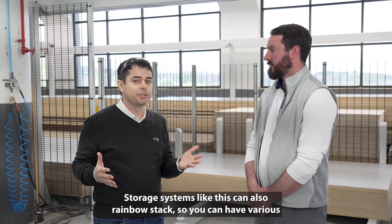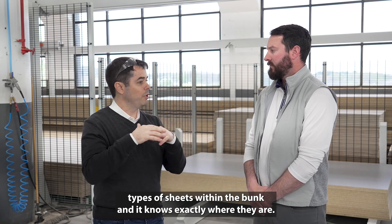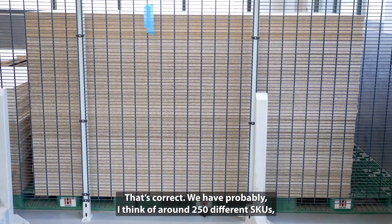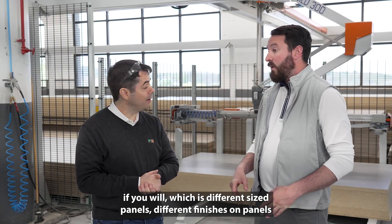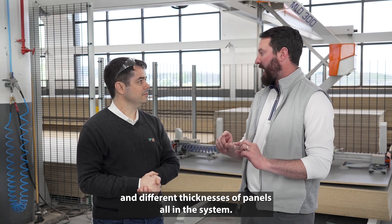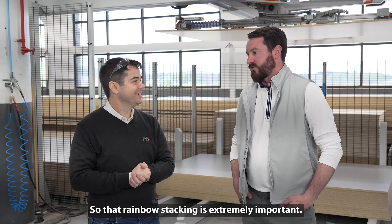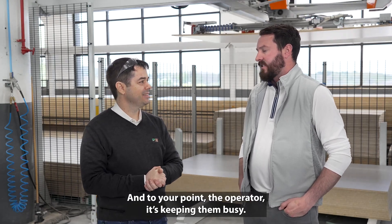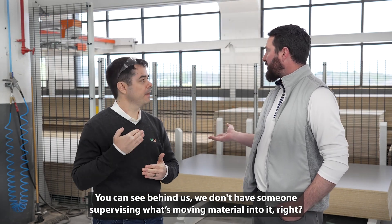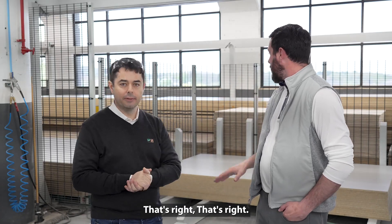Nested router storage systems like this can also rainbow stack, so you can have various types of sheets within the same bunk and it knows exactly where they are. We have around 250 different SKUs — different size panels, different finishes, different thicknesses — all in the system, but we don't have 250 placements. Rainbow stacking is extremely important. You can see behind us we don't have someone supervising what's moving the material — you just set the bunk and let it load.